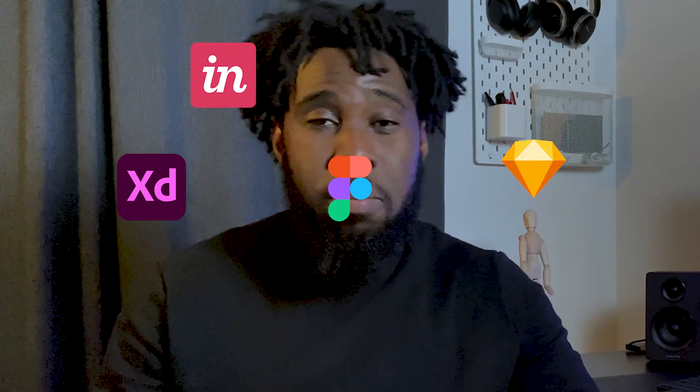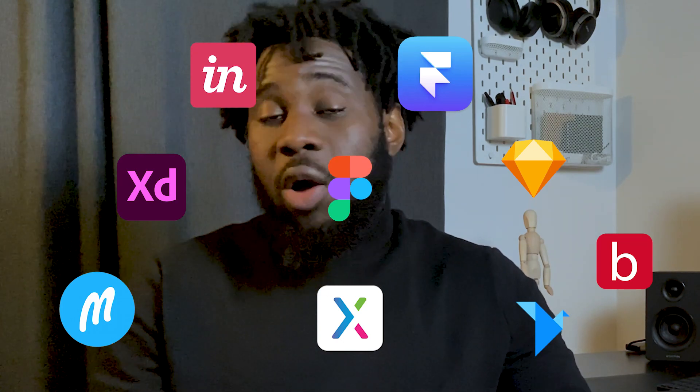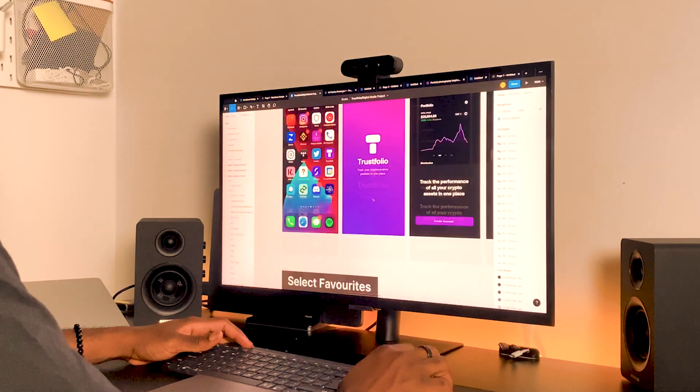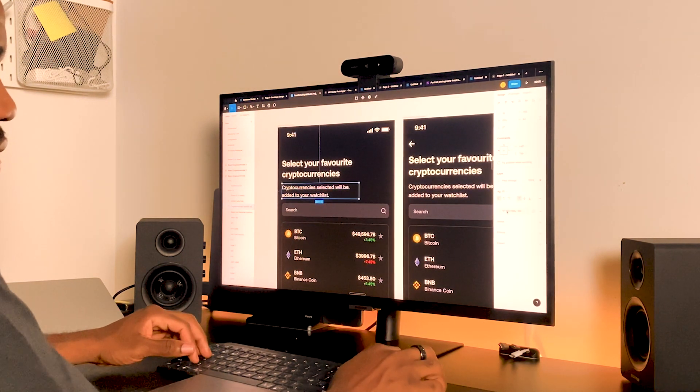Step number three: start learning a design tool. There are lots of design tools UX designers use today — Figma, Adobe XD, Sketch, InVision, Marvel, Origami, Framer, Balsamiq, and many more. I would advise you to start by learning only one. If I had to pick one, it would definitely be Figma. Figma is a web-based design tool that allows designers to create user interfaces and functional prototypes all from their web browser. They also have a desktop app compatible with both Mac and Windows.